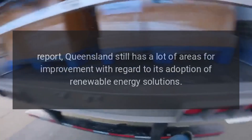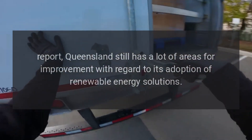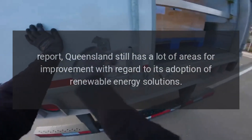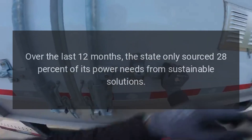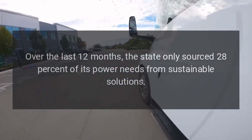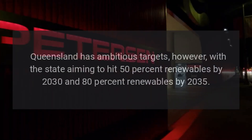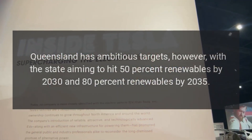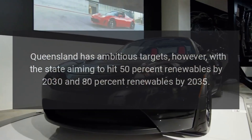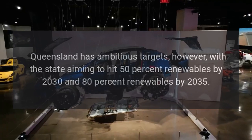As noted in a Renew Economy report, Queensland still has a lot of areas for improvement with regard to its adoption of renewable energy solutions. Over the last 12 months, the state only sourced 28% of its power needs from sustainable solutions. Queensland has ambitious targets, however, with the state aiming to hit 50% renewables by 2030 and 80% renewables by 2035.